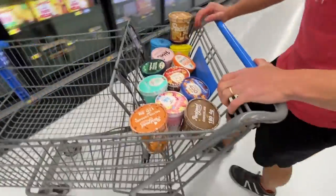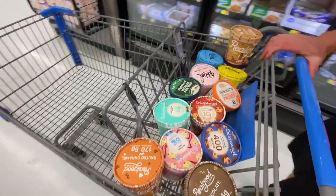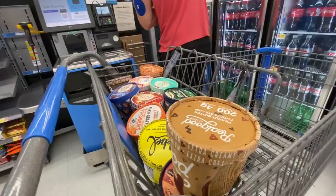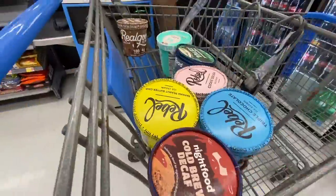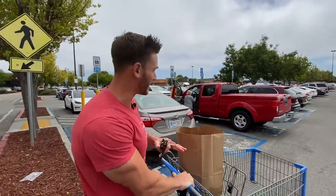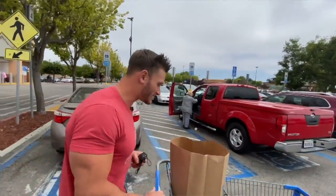Let's go buy these. We'll swing by Safeway real quick, grab a couple others, and then we'll do a massive taste test. I'm going to have way too much ice cream, but it's all good. $61 of ice cream — let's head to Safeway.